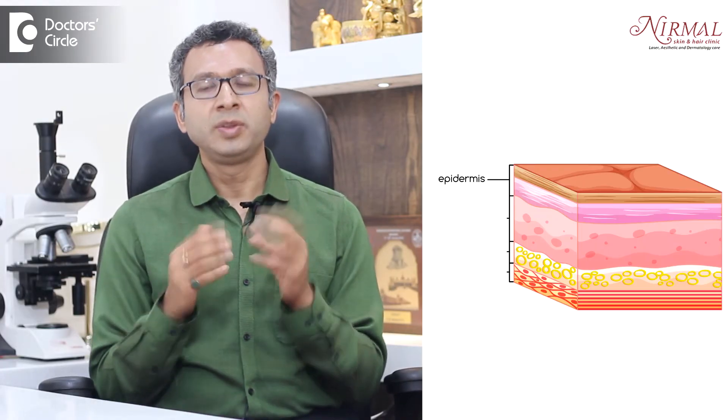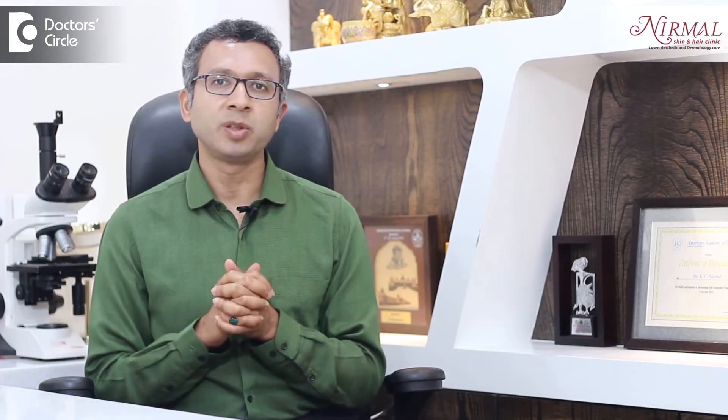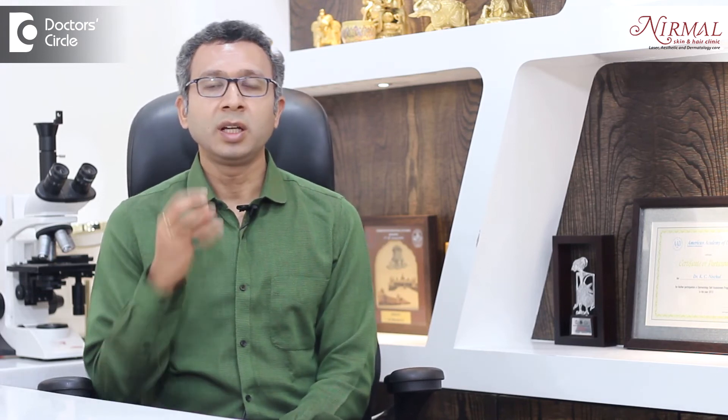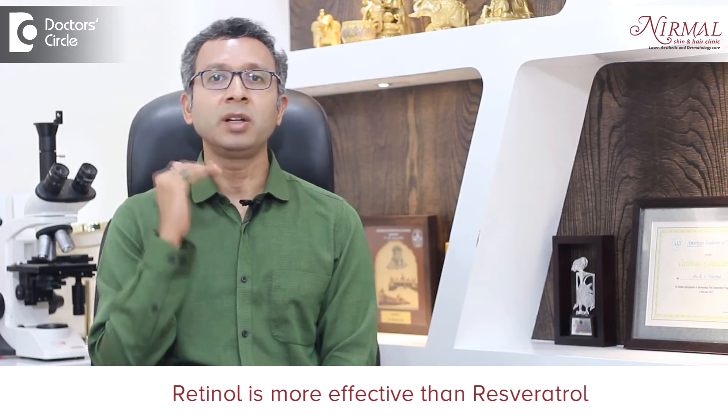The second layer of the skin is the dermis, which contributes to the collagen and thickness of the skin. Collagen is produced by fibroblasts, and whenever the fibroblasts are stimulated, more collagen is produced, more hyaluronic acid is produced, and that improves the thickness and firmness of the skin. The only molecule till now that has been widely studied and accepted to stimulate collagen is retinol. Resveratrol is actually considered something which works like a retinol, but it is not a retinol. Since it's an antioxidant, it has some effects similar to that, but it can never match retinol.